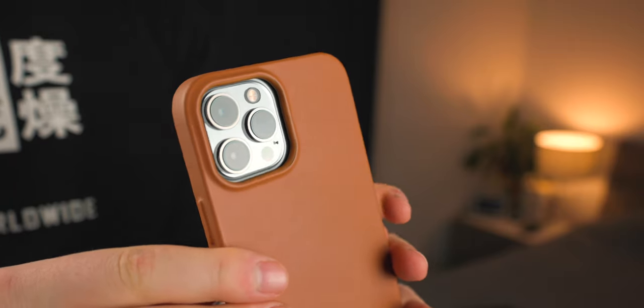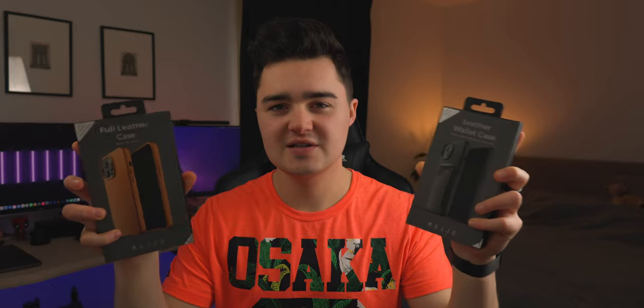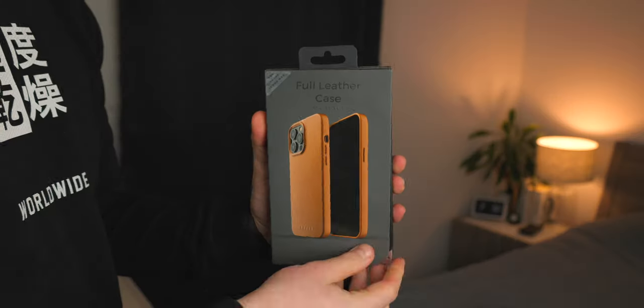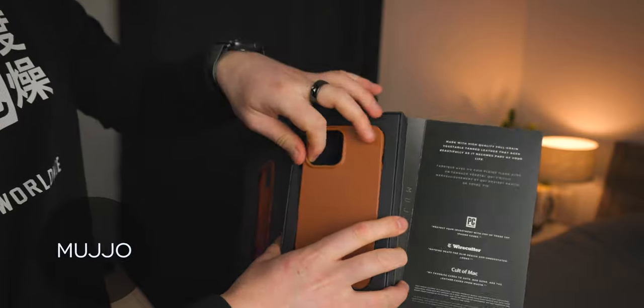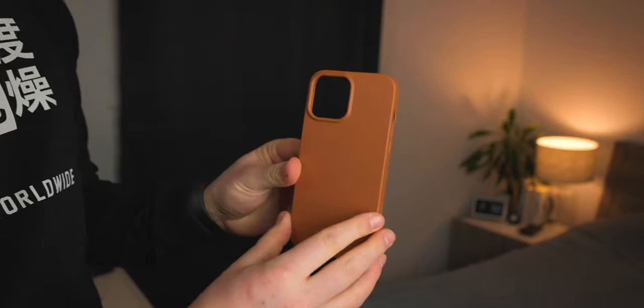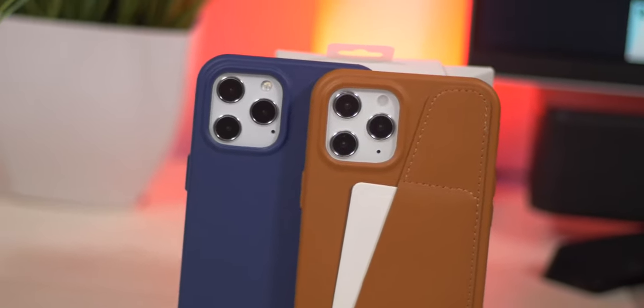First of all, we're taking a look at the more luxurious, elegant style cases — some leather cases. A lot of people like leather cases; you get that patina look, and some people just like leather because it's a premium material. These ones here are made by a company called Mugio. I've featured their cases in the past including the iPhone 12, and they make cases for both the 12 and 13 series. Honestly, they're really nice material.